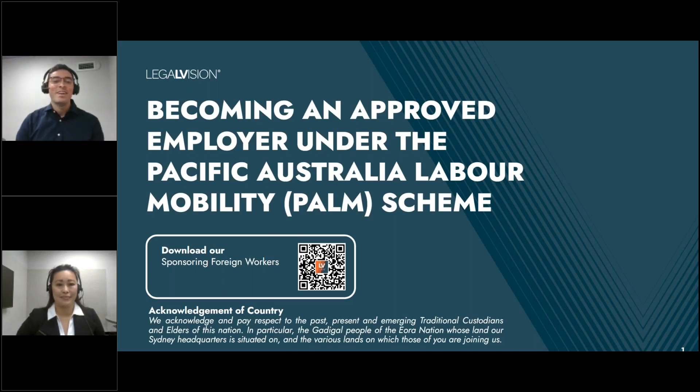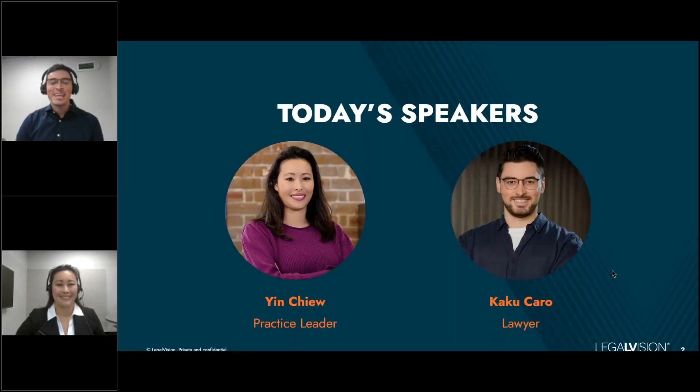Welcome everyone to our webinar, Becoming an Approved Employer within the PALM Scheme. Thank you everyone for joining today. My name is Kaku and I'm an immigration lawyer, and I'm joined today by Yin Choo, the Practice Leader for LegalVision's Corporate Immigration Team.